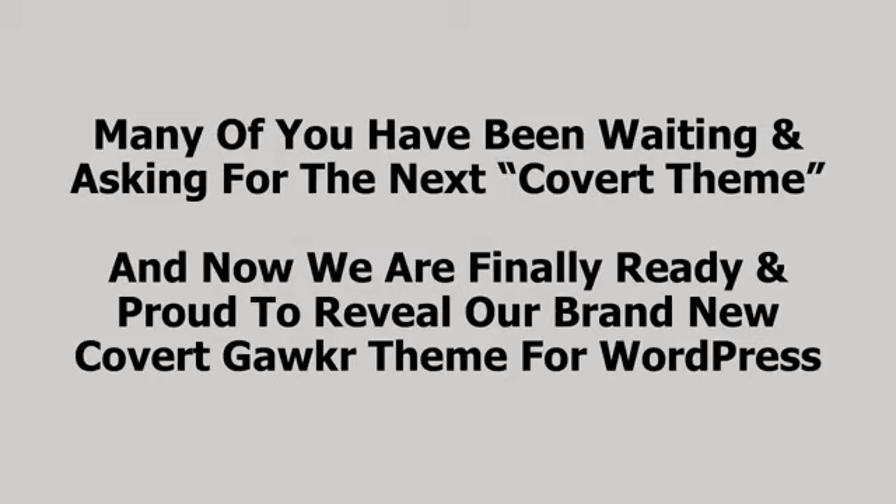Many of you have been waiting and asking for the next Covert theme, and now we're finally ready and proud to reveal a brand new Covert Gawker theme for WordPress.